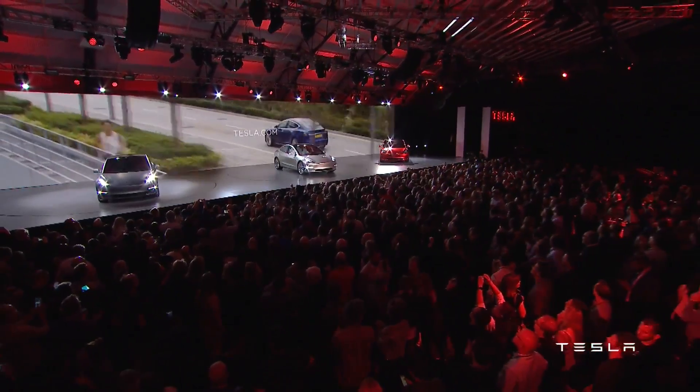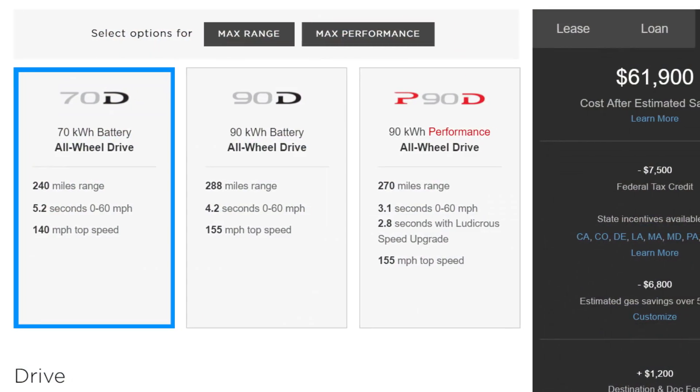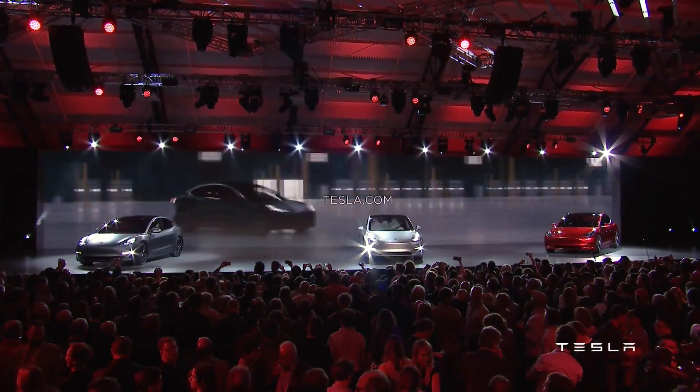Honestly, the Tesla Model 3 really is the future of the company. The two current Tesla vehicles, the Model S and the Model X, are both really expensive. Even with tax incentives, both cars easily push $100,000. The Model 3 drastically reduces that cost while still delivering on all fronts.